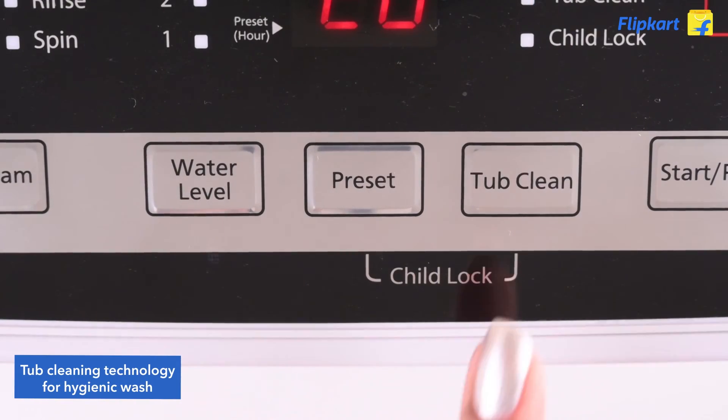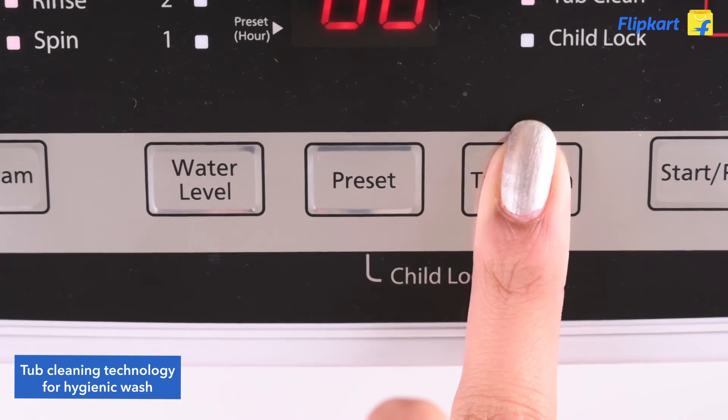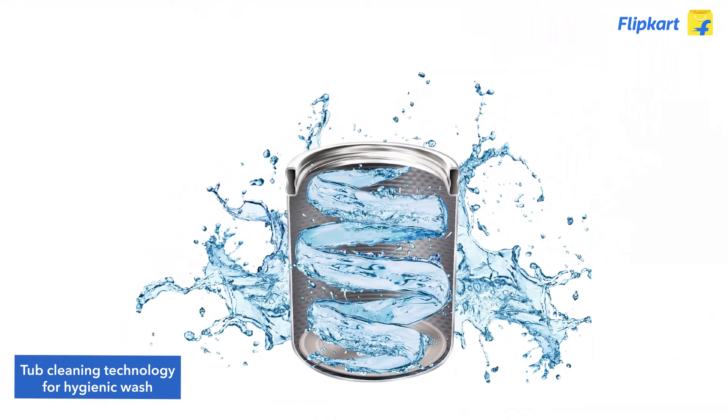It also comes with an anti-microbial hot wash feature which cleans the drum inside out and prevents any microbial growth, thereby providing your clothes a healthy and hygienic wash.